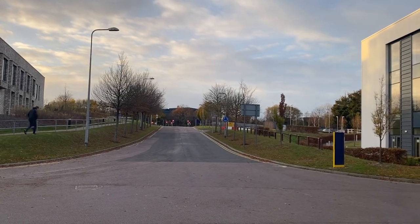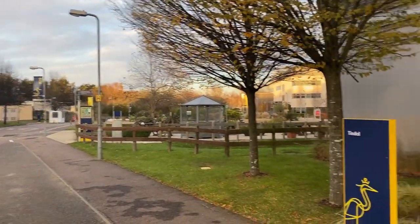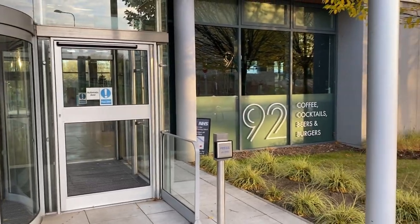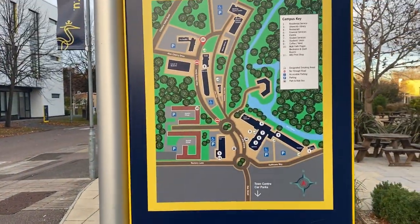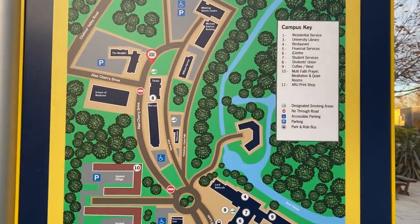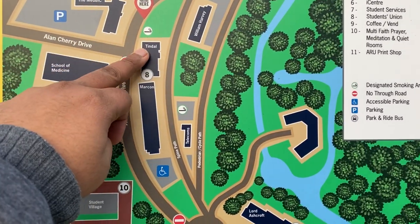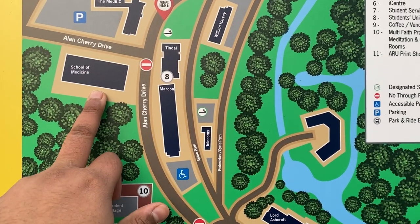That is another entry point, by the way. This is the Tyndall building. The campus is huge — we are actually a bit lost right now and looking at the map. We can see the Tyndall building, student union, and school of medicine, which I just showed you a few minutes back.